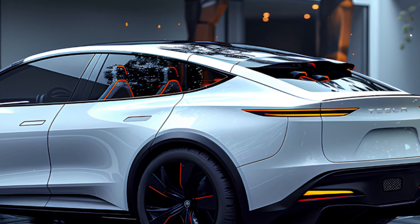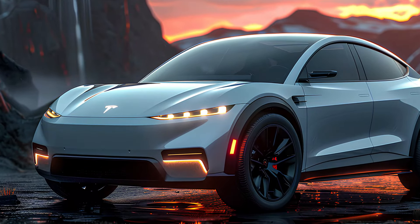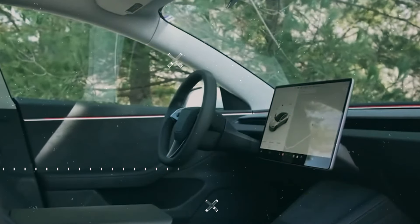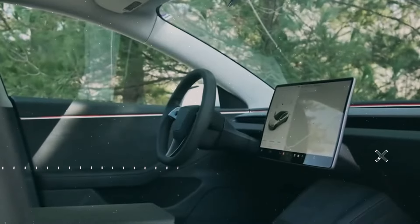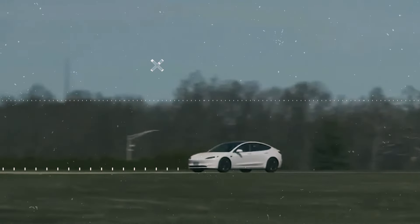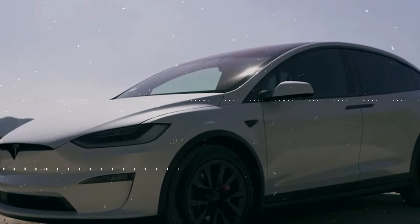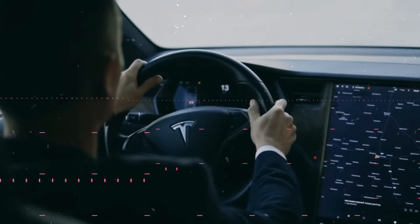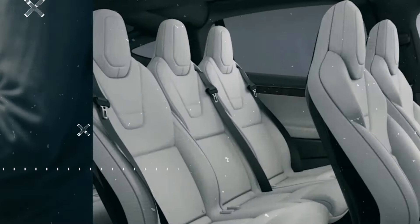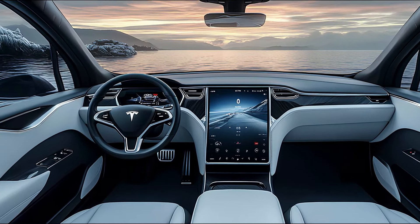Whether you're captivated by its stunning design, thrilled by its jaw-dropping performance, or impressed by its cutting-edge technology, the 2025 Tesla Model X is an SUV that's redefining what it means to drive in the future. So if you're looking for a ride that blends luxury, performance, and sustainability, the Tesla Model X is ready to elevate your driving experience. Thanks for watching — don't forget to like this video and subscribe to stay updated on the latest car reviews. I'll see you in the next one.